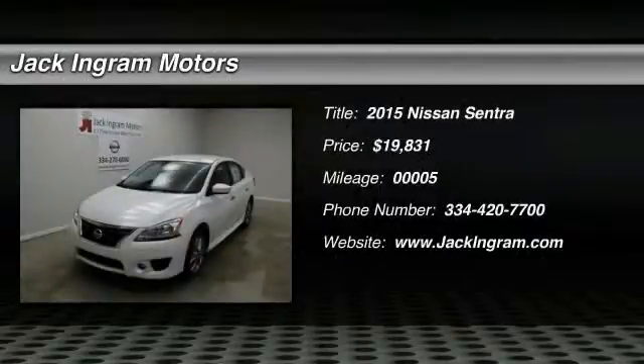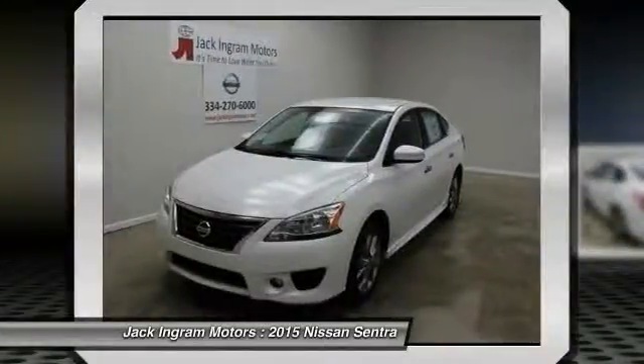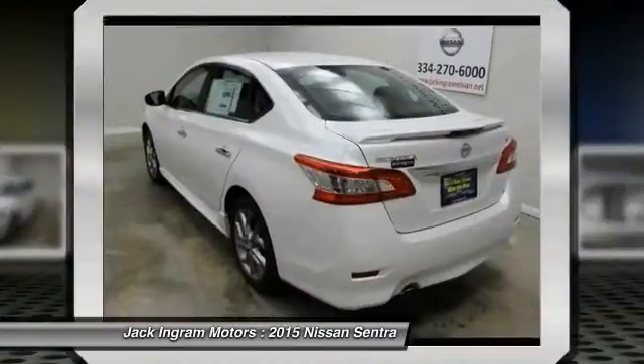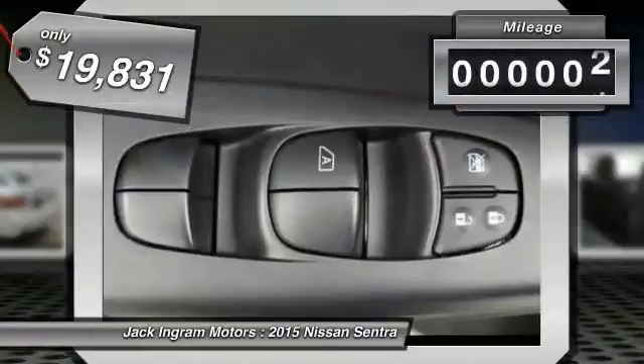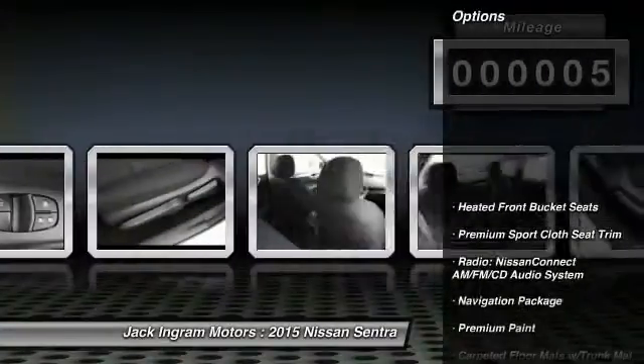The 2015 Sentra. With its spacious and versatile interior and stellar fuel efficiency, the Nissan Sentra is the obvious choice for anyone who wants to enjoy a stylish and comfortable ride, and is priced below $20,000. This vehicle has less than 100 miles. Here are some of this vehicle's great options.